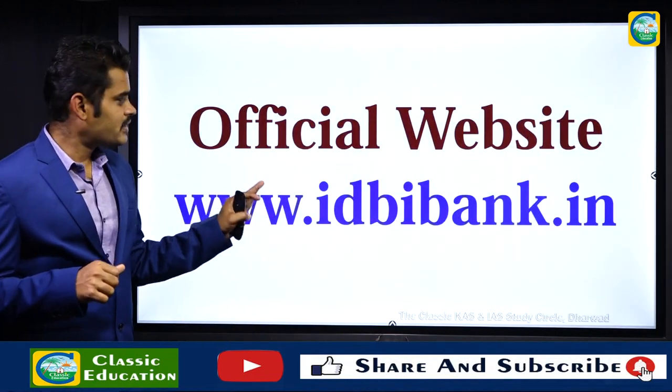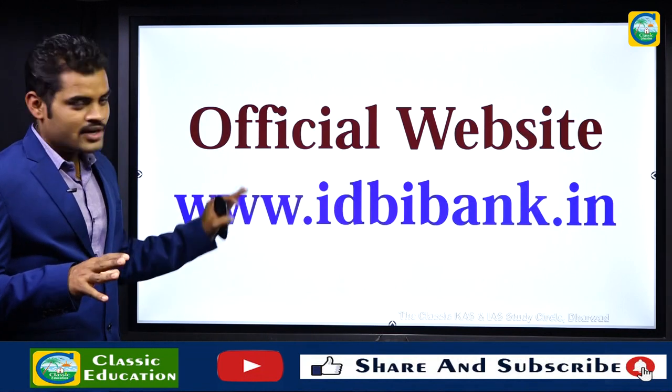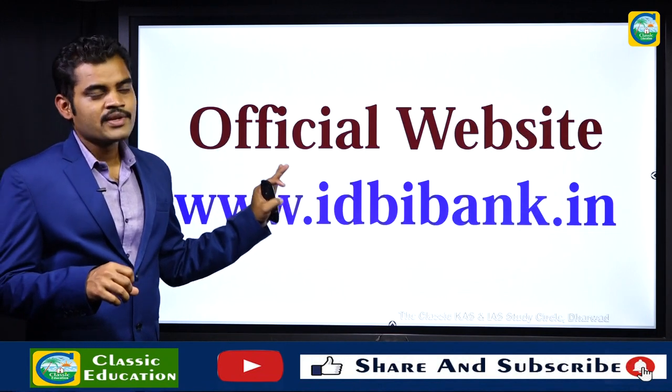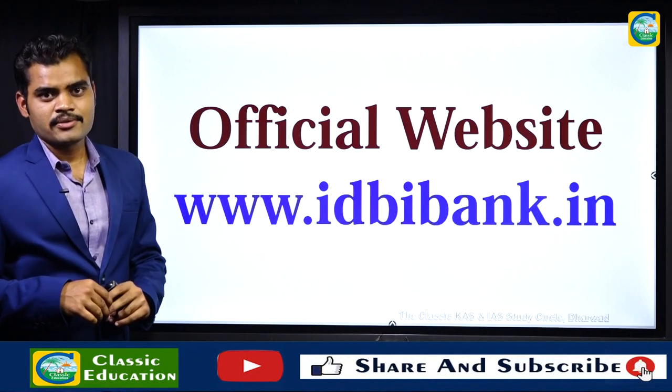You can visit the official website at www.idbibank.in to download the official notification. Thank you.